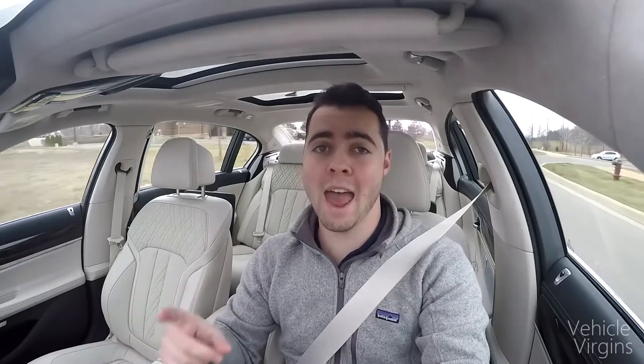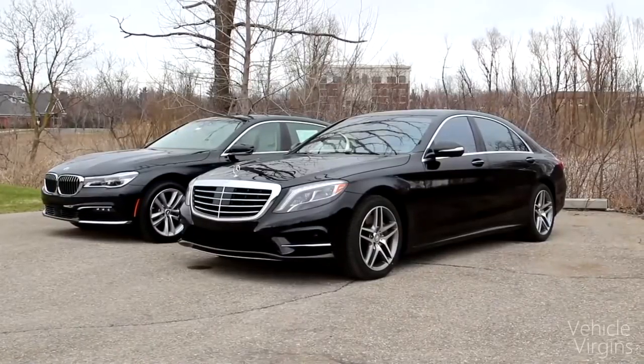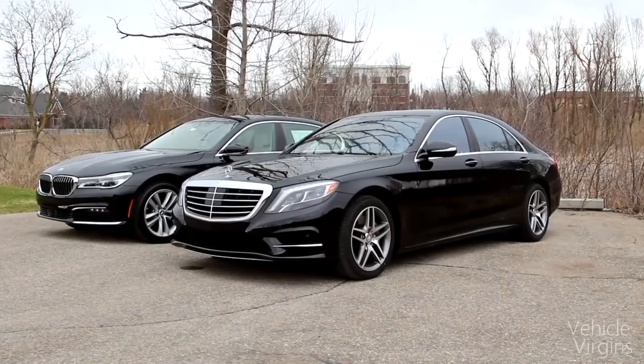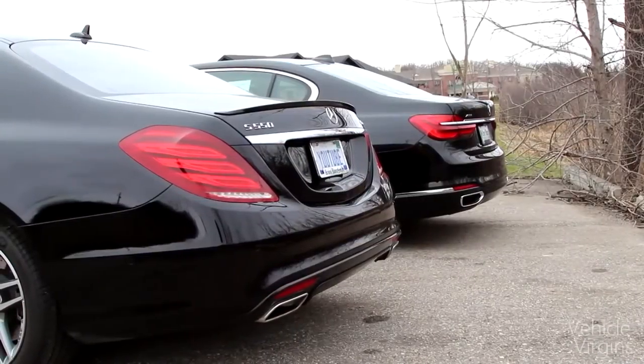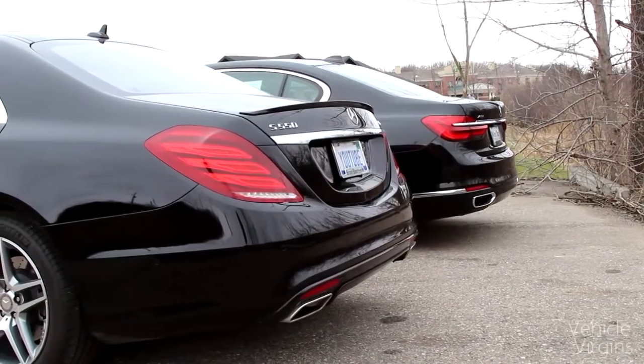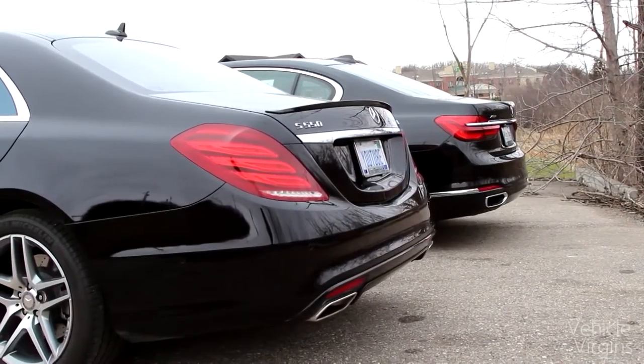Today, we're putting two luxurious rivals head-to-head: the 2016 BMW 750i X-Drive and the 2016 Mercedes S550 4Matic. The 7 Series has had a bit of a tough life. Overall, Mercedes outsells the BMW 7 Series 2 to 1.